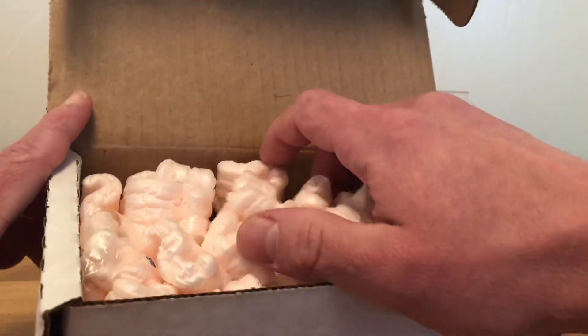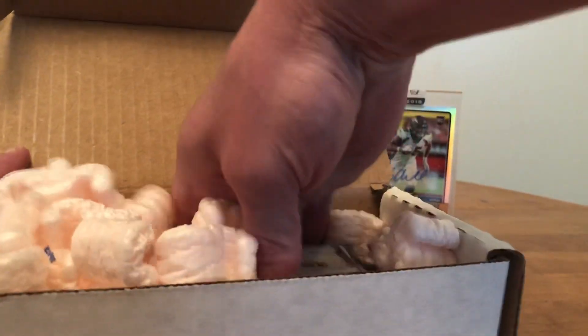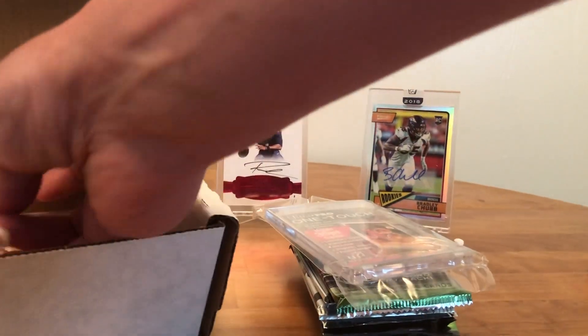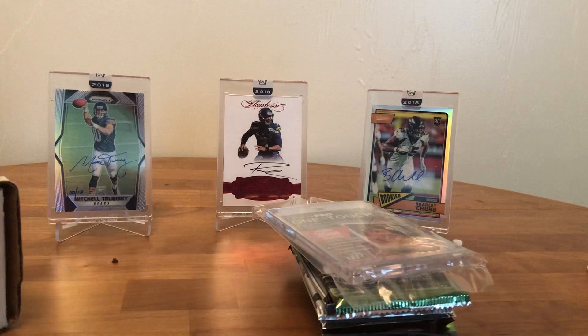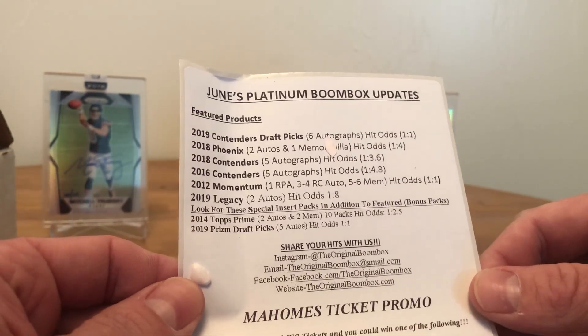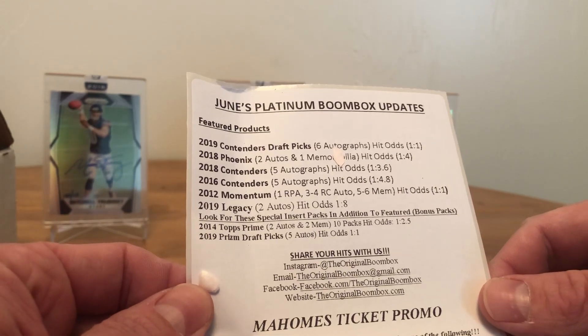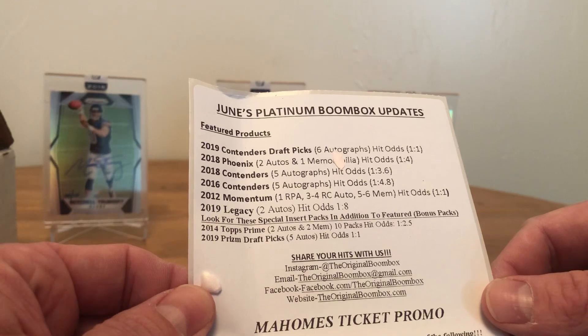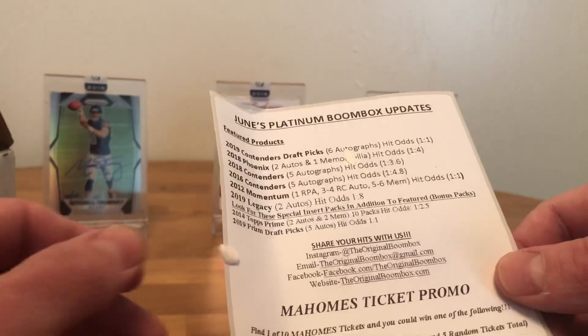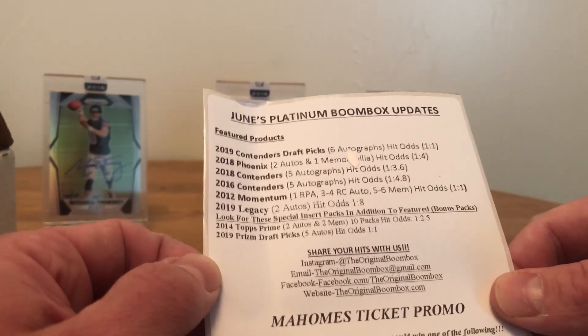We got the pink peanuts in there and then the goods — the packs at the bottom. The June Platinum Boom Box updates: we got the 2019 Contenders, 2018 Contenders, 2018 Phoenix, 2016 Contenders, Momentum from 2012, Legacy 2019, 2014 Topps Chrome Prime, and 2019 Prism Draft Picks. Look for these special inserts as well.